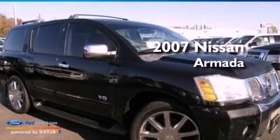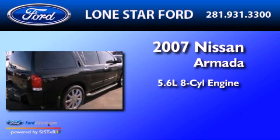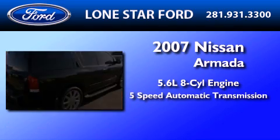This is a 2007 Nissan Armada. It has a 5.6-liter 8-cylinder engine and a 5-speed automatic transmission.